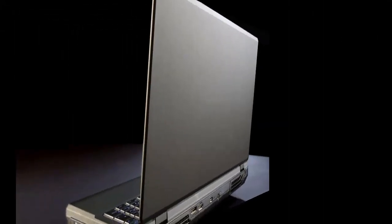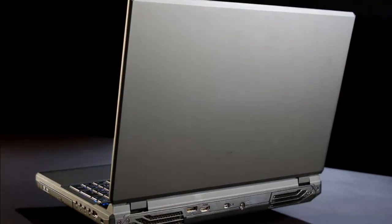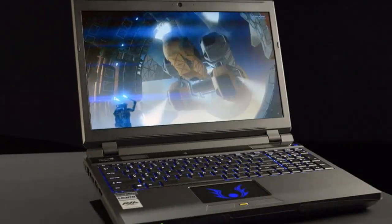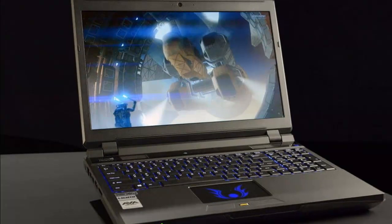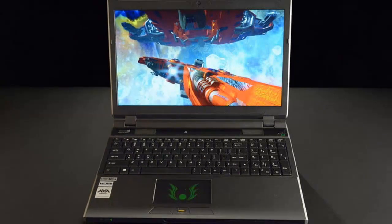Our review unit also arrived sporting a $2,571 MSRP, but only because of said hard drives. A more modest system with the GTX 800 ADM but only a single solid state drive can be had for less than $2,000, which is an amazing value on paper.